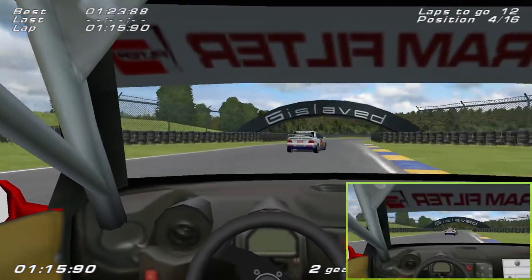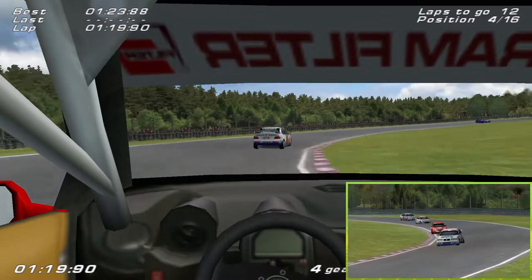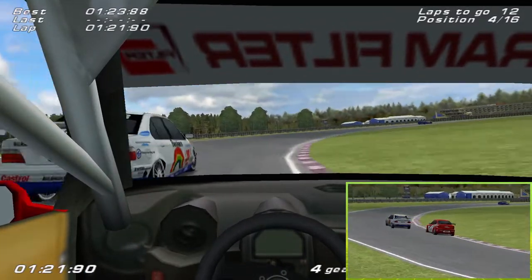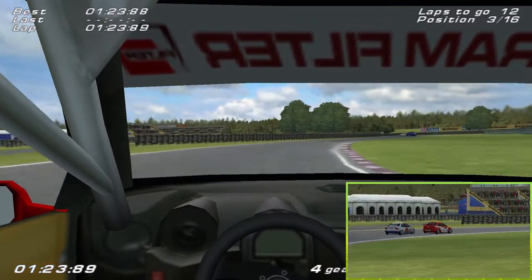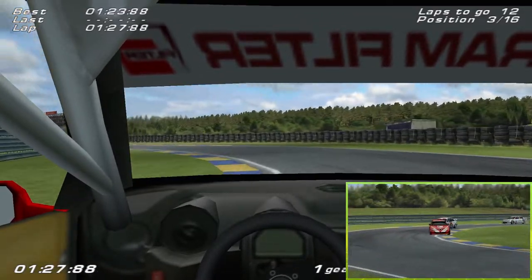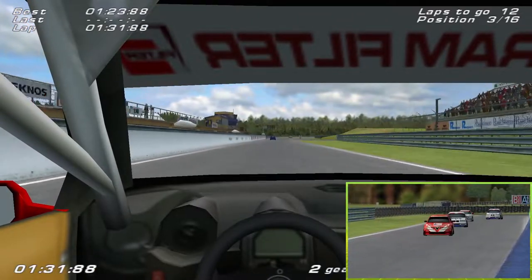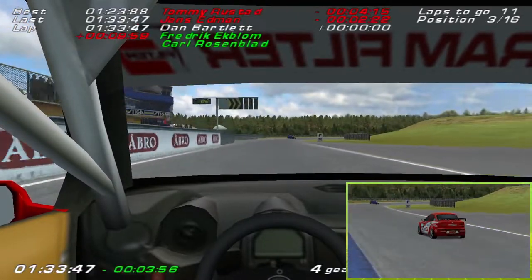Blaming cold tires for the back end stepping out - even though I don't think they actually simulated cold tires in this game, I'm just going to put it down to that excuse anyway. And that is lap one complete, 12 laps to go.